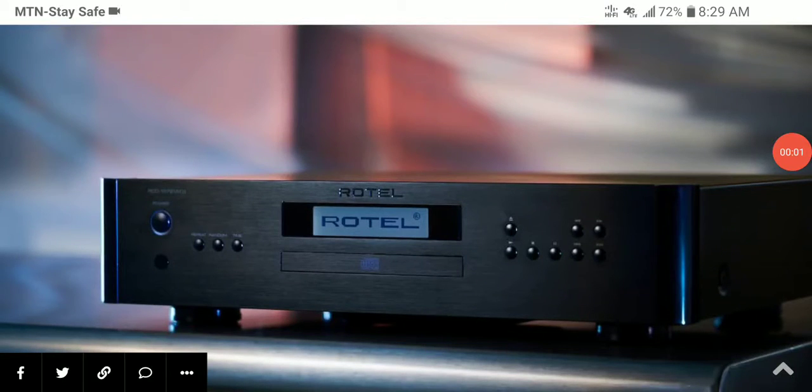The company Rotel has introduced new Mark 2 versions of their CD models. They've released the RCD 1114 Mark 2 and the RCD 1572 Mark 2 CD players, and both are available right now for pre-order.